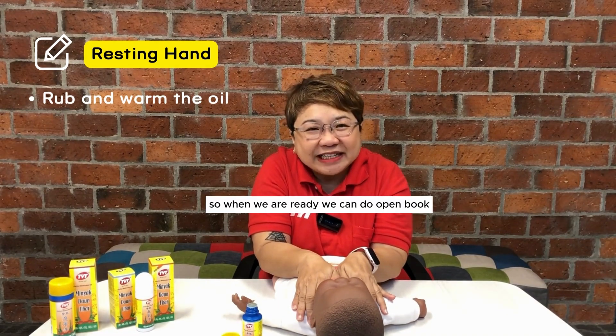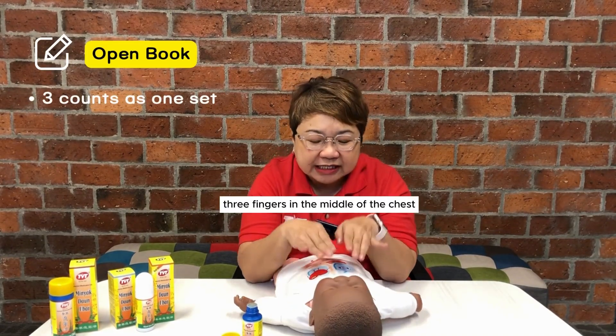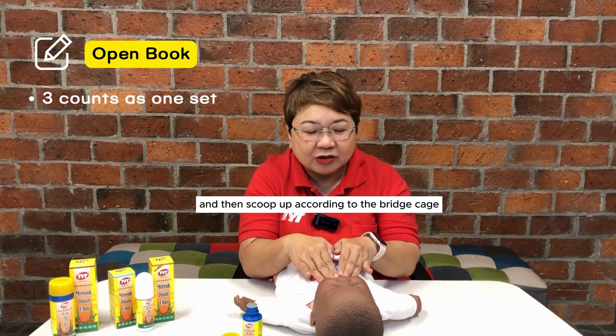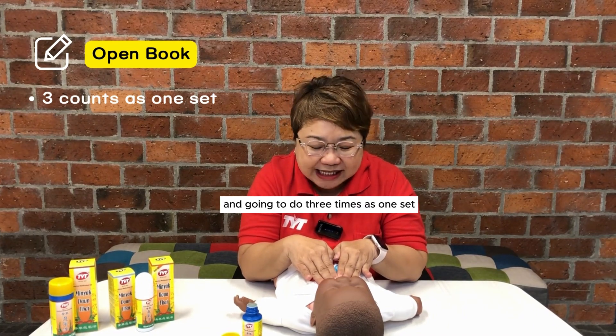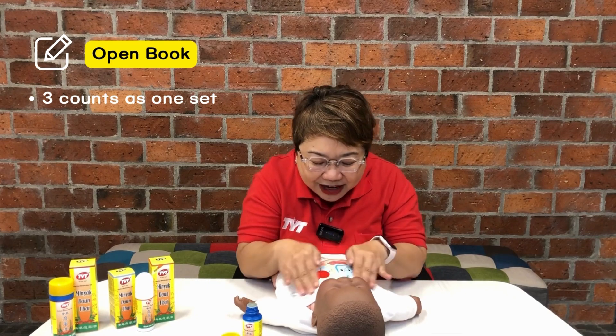When we are ready, we can do open book. So, open book first — three fingers in the middle of the chest and then we are going to go sideway and then scoop up according to the rib cage. I am going to do three times as one set: one, two, three.